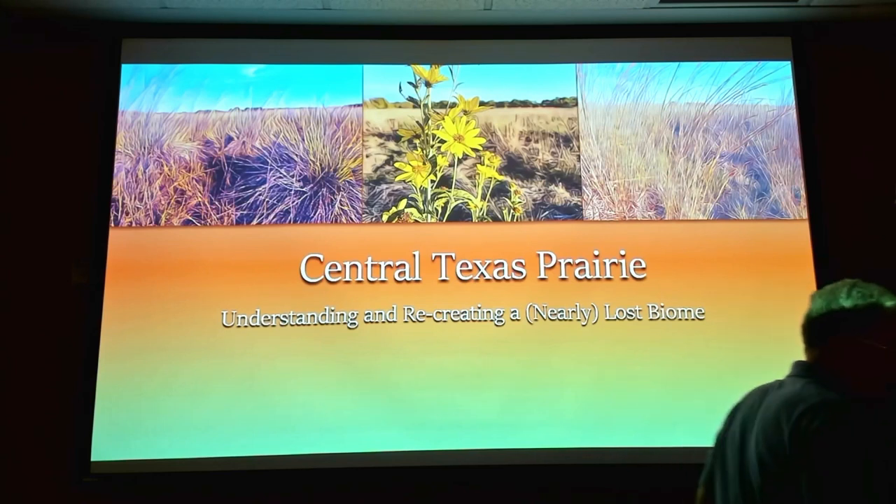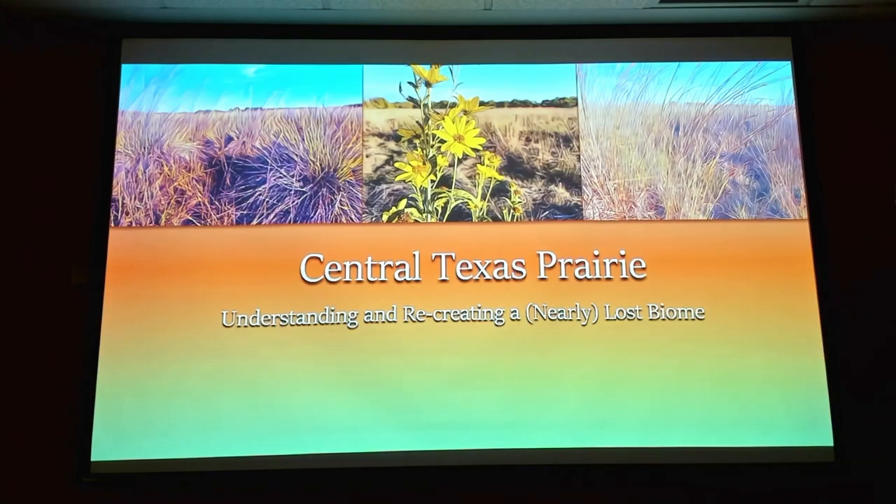Our speaker tonight is going to be Andy Blair. Andy has a master's in something in biology — it's longer than just biology — from Texas State. He's been working for the Texas Department of Transportation as one of their biologists for 13 years.